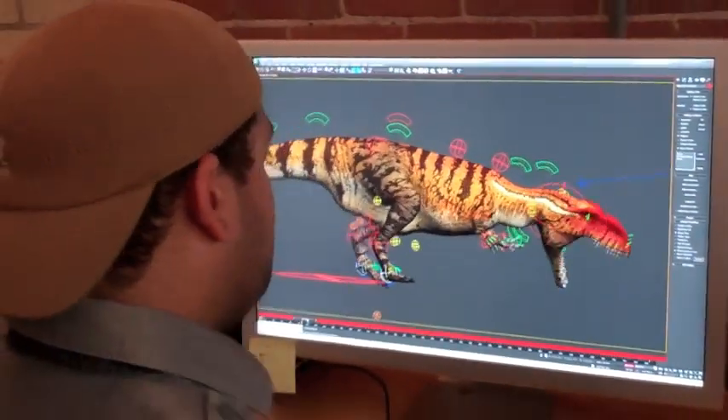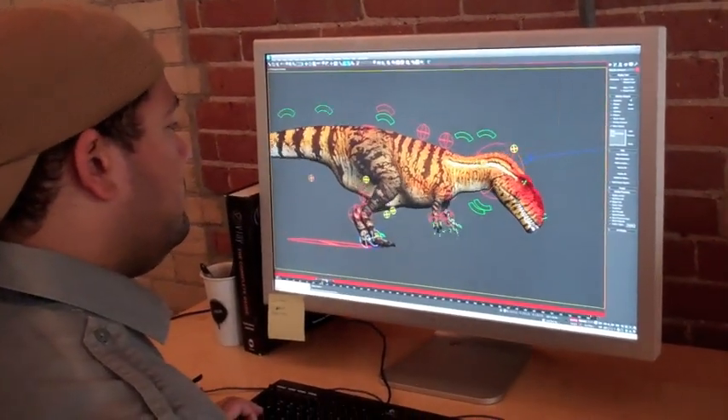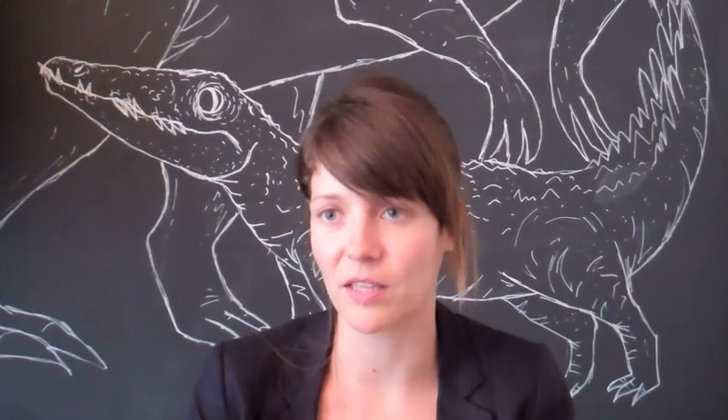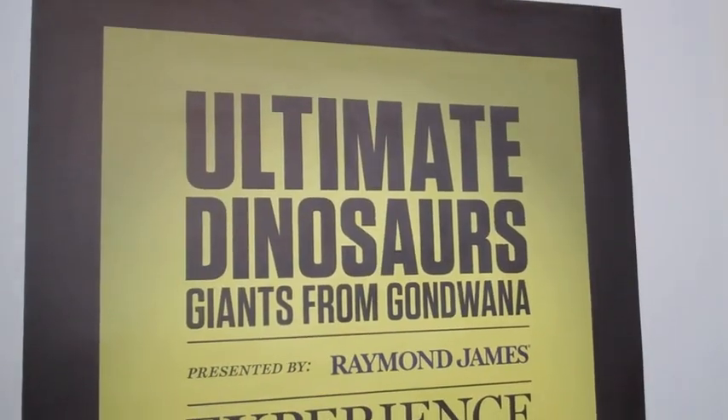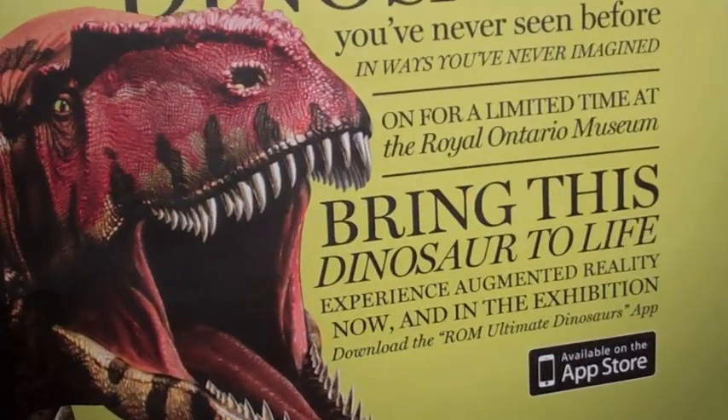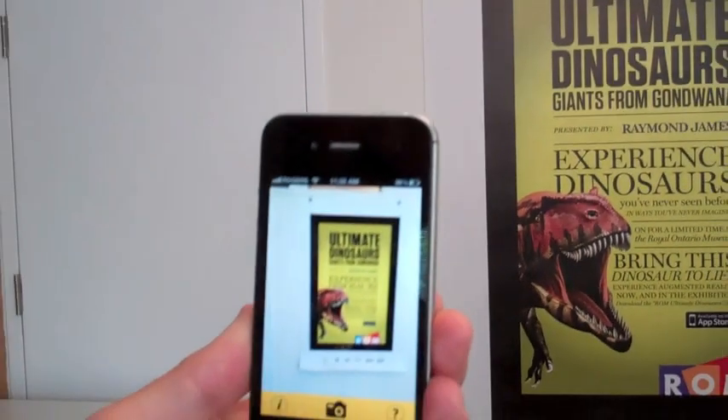The ROM approached us to bring an illustration to life and take the visitors into a past world and show them what these environments that the dinosaurs lived in actually looked like and felt like. The first experience is an app for your iPhone camera — when you point it at this ad for the museum, it comes alive.